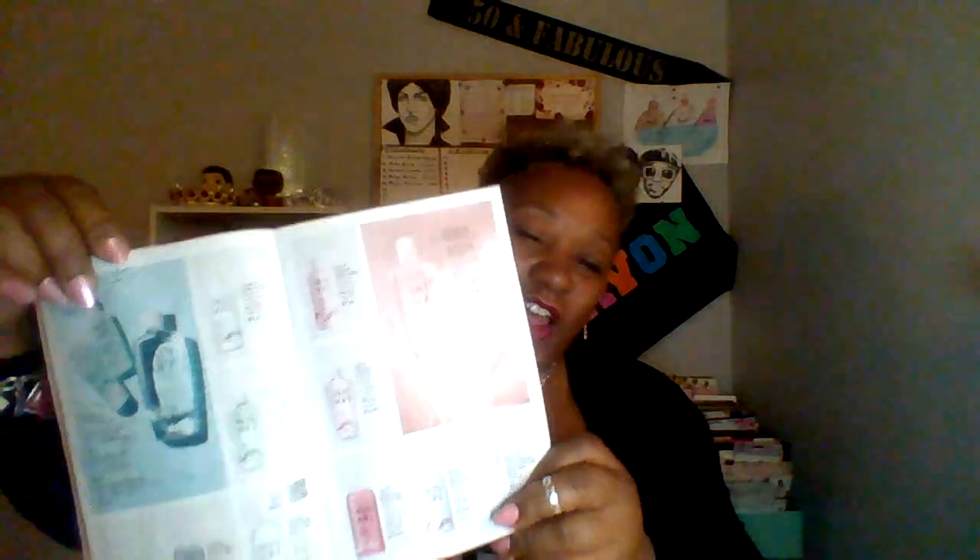We've got the new Skin So Soft with eucalyptus, which smells really good. And of course my favorite, favorite, favorite Skin So Soft — I'm the biggest Skin So Soft fan in the world. I don't particularly like all the other kinds; I just like the original with the citronella and jojoba oil. It smells so good — fresh and clean. I always indulge in my Skin So Soft.